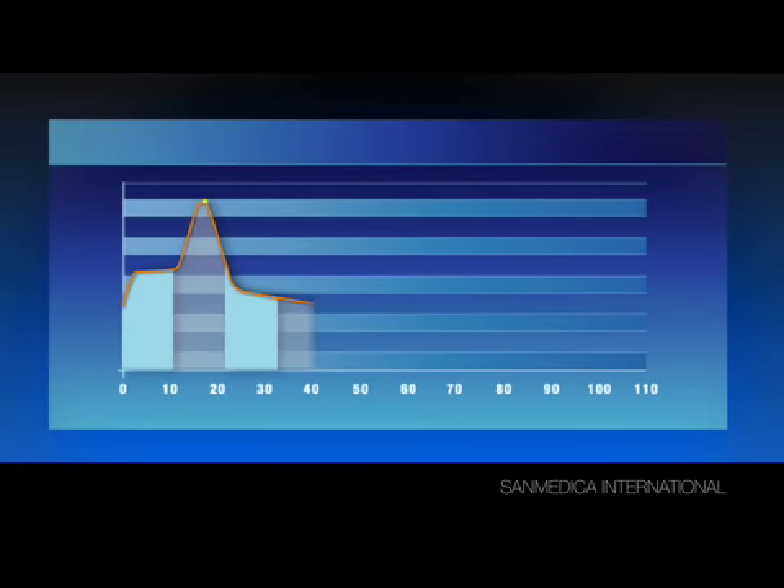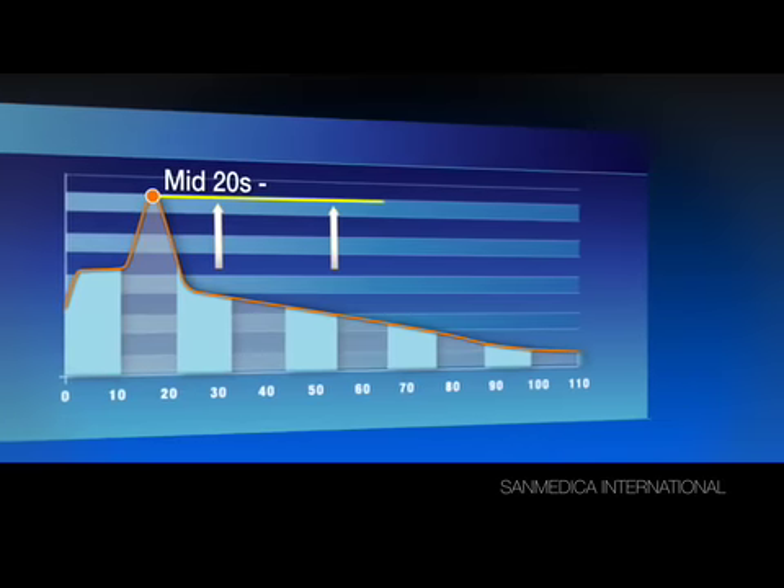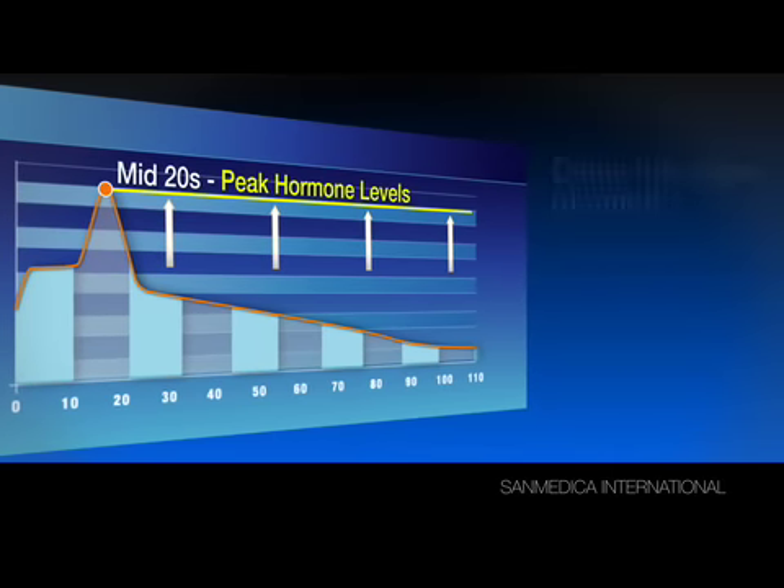Unfortunately, our body's natural production of HGH begins to decline in our mid-20s. And for the rest of our lives, our levels of human growth hormone just keep going down. That's why some experts believe that if it were possible to keep growth hormone at peak levels within the human body, we could seriously delay the signs of aging.